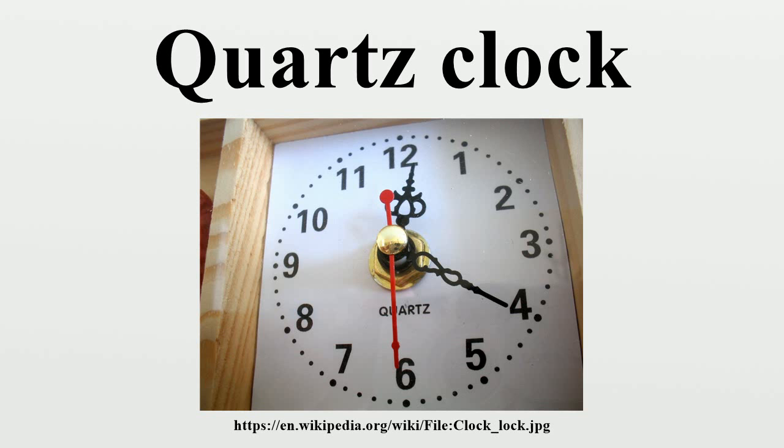Generally, some form of digital logic counts the cycles of this signal and provides a numeric time display, usually in units of hours, minutes, and seconds. The first quartz clock was built in 1927 by Warren Marison and J.W. Horton at Bell Telephone Laboratories.